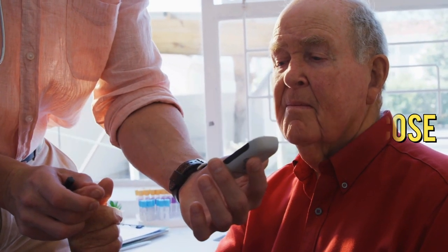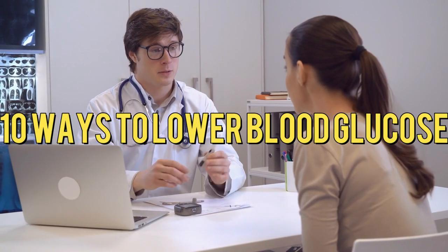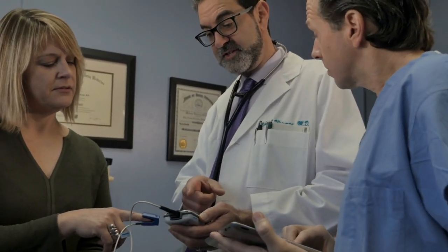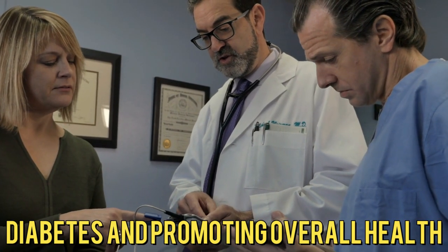How to Lower Your Blood Glucose: 10 Ways to Lower Blood Glucose. Lowering your blood glucose levels is important for managing conditions like diabetes and promoting overall health.